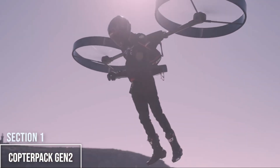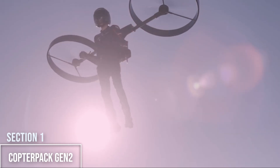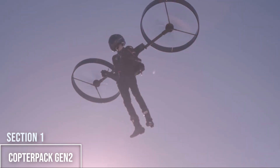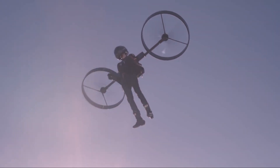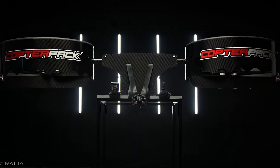First up is something that feels like it was stolen from a James Bond movie set: the Copter Pack Gen 2. This isn't your typical jetpack — it's a personal electric backpack helicopter. Its frame is made of lightweight carbon fiber and it has a self-leveling autopilot, which makes it shockingly stable.